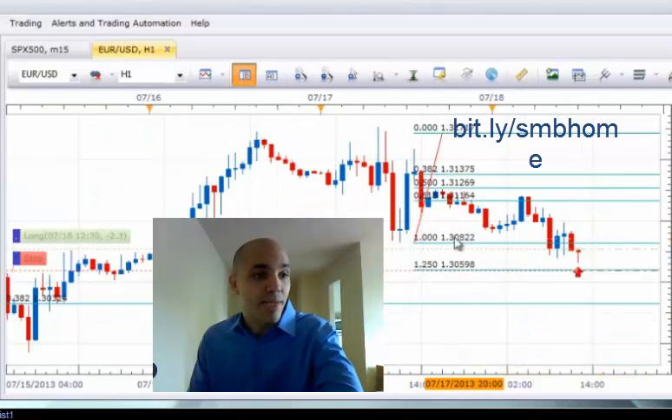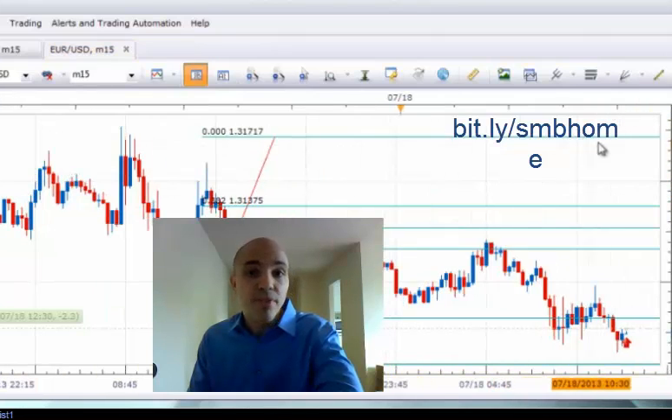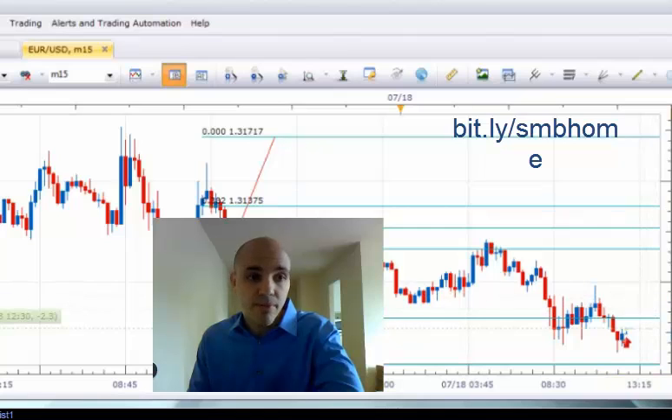The trade actually goes against me a little bit, but it never stopped out. This trade was taken at 12:30 in the afternoon — not the best time to normally take Forex trades — but the setup was there and it was a pattern within a pattern, so I figured this is worthwhile.